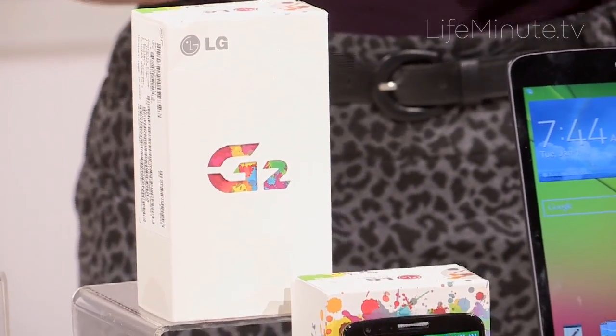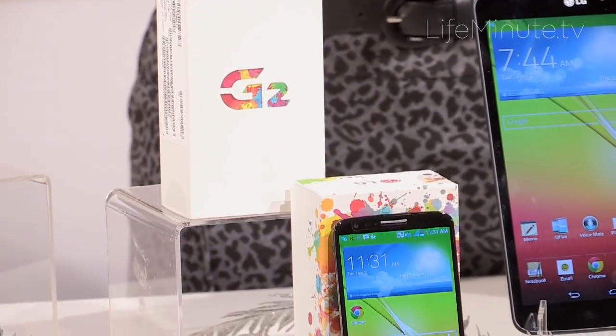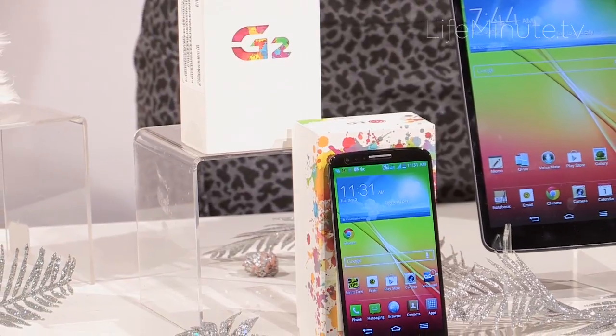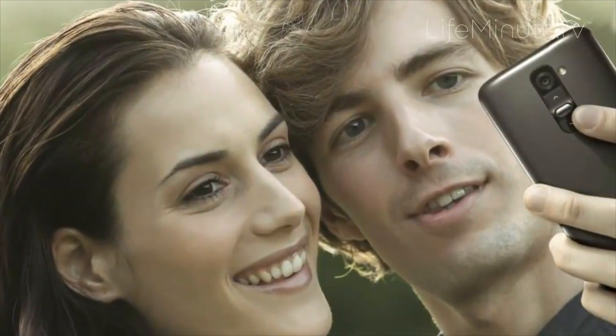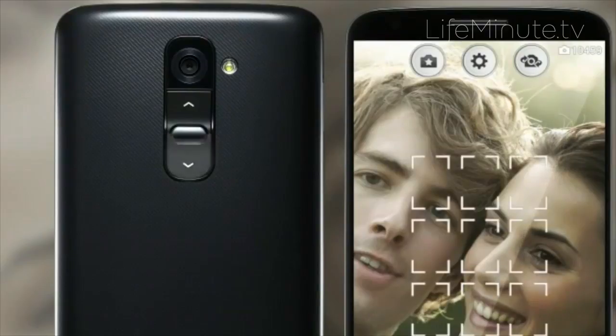The G2 is the first smartphone in the U.S. to use the Qualcomm Snapdragon 800 processor, which means you're going to get a faster phone, much higher quality graphics, awesome crystal clear photos with a 13 megapixel camera, and you're going to be able to view it all on a 5.2 inch high-def screen.